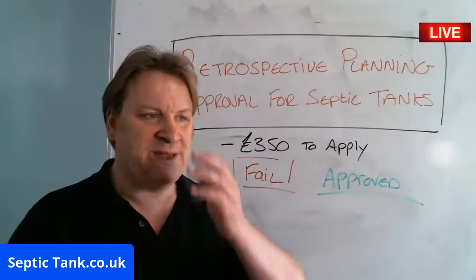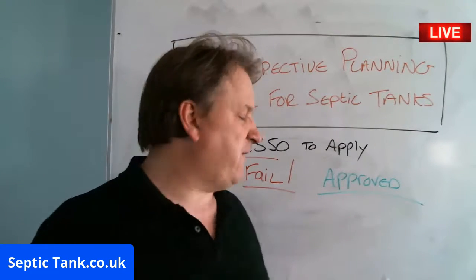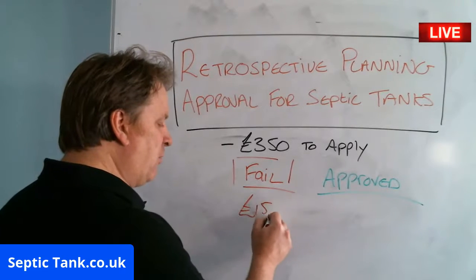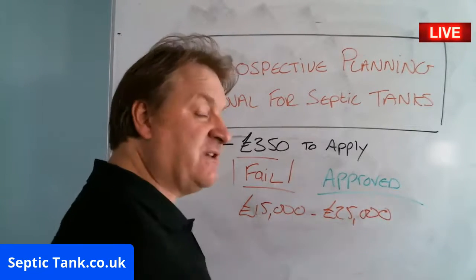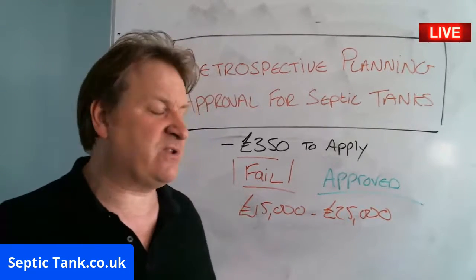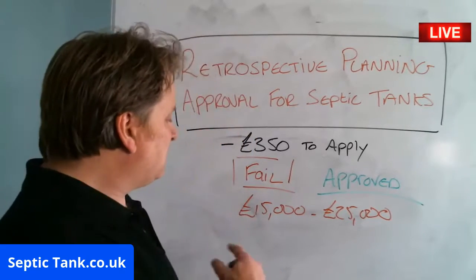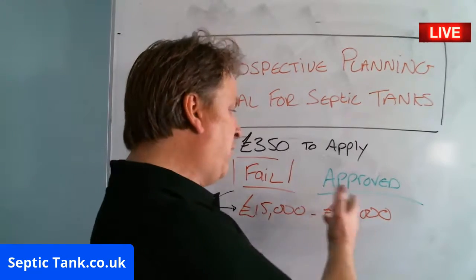If it fails, you'll be asked to stop using the tank and you'll have to find some alternative means to get by during that time, or they give you a time period. Basically, if it fails you'll have to install a new septic tank and soakaway system. The prices people are being quoted at the moment are £15,000 to £25,000. Someone just rang me up saying they've been quoted £16,000, as most companies are now quoting for biodigesters, which are not cheap.